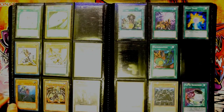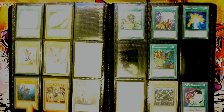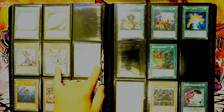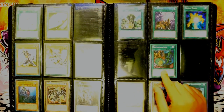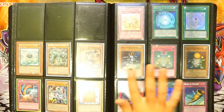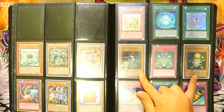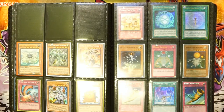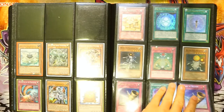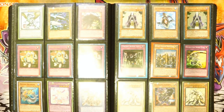Then we get to a page with a Buster Blader ultra and an alternate art Buster Blader — very cool. A secret rare Red Eyes Darkness Metal, two Master Pendulums. Probably one of my favorites in the binder is the alternate art Polymerization — super cool card. A Pot of Dichotomy, then Macro Cosmos with Helios and Helios Duo — be cool to have the Trio too. A couple Monarchs, Horn of Heaven, Super Rare Summoner's Art.